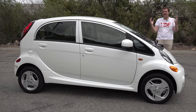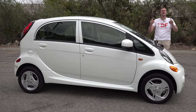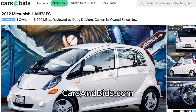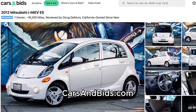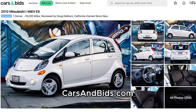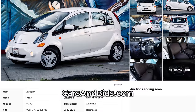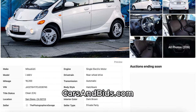Before I get started, big news. This Mitsubishi i-MiEV is currently for sale, being auctioned live on Cars and Bids. Most people don't remember it, and those who do remember it only as a joke. But it can be yours on Cars and Bids. Once you finish watching this video, click the link in the description below to head over to the live auction, where you can bid on it with no reserve, only on Cars and Bids.